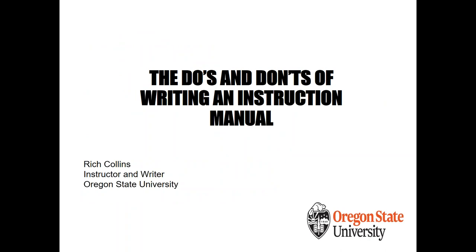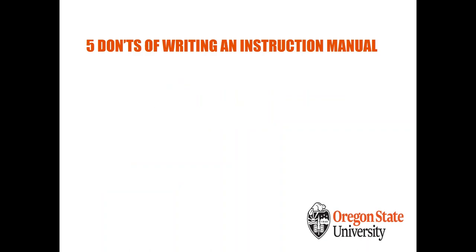Hi, I'm Rich Collins — instructor and writer at Oregon State University. Today we'll cover the five do's and don'ts of writing an instruction manual. I want to stress upfront that although we're talking specifically about instruction manuals, many of these tips apply more generally to technical writing overall, so you can use them as a guide for a variety of documents.